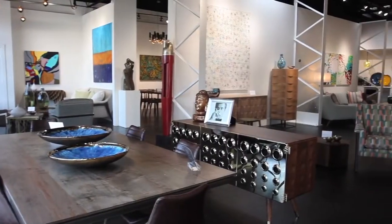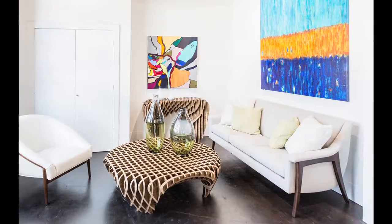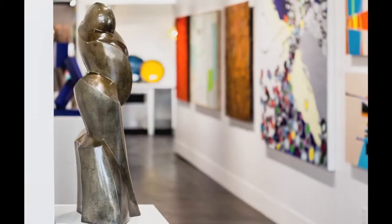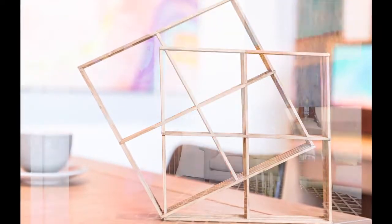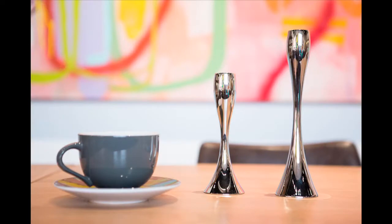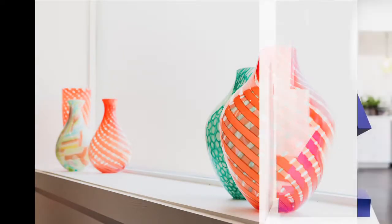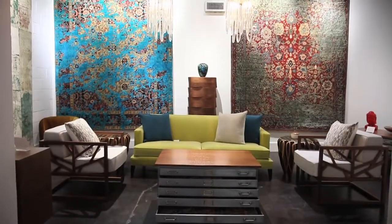Guggenholm is a curated contemporary gallery highlighting art, furniture, and unique accessories for the modern home. We've looked around the world for furniture lines that reflect a new modern take on the contemporary aesthetic. Our goal is to show how art can be incorporated into your living space, featuring several local and European artists. Guggenholm — where the art of living meets the art we live with. Visit us at 1426 North Riverfront Boulevard and at guggenholm.com.